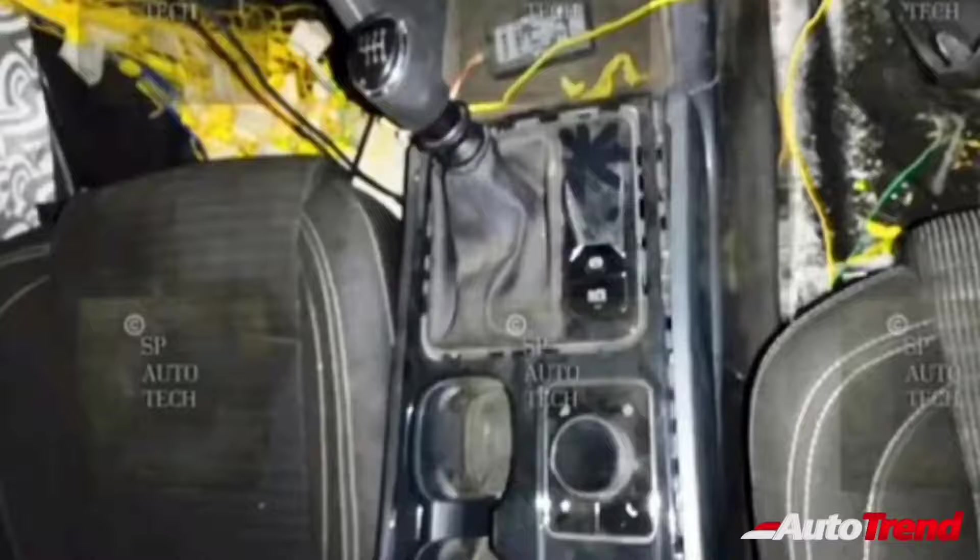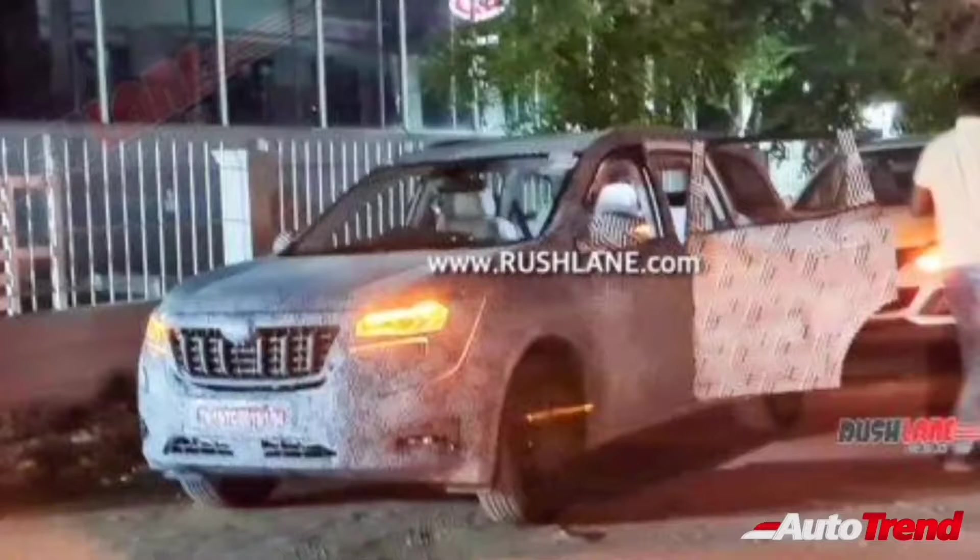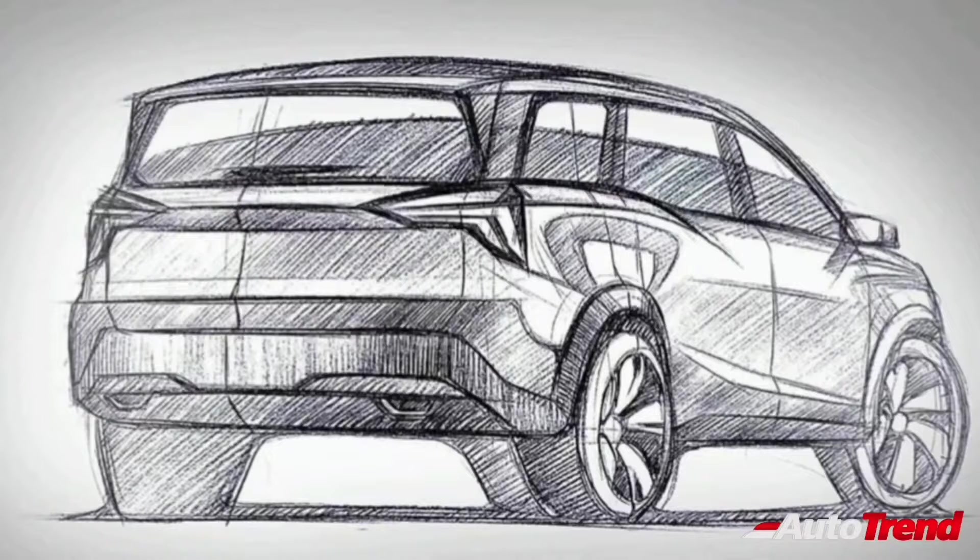Apart from the whole host of safety features that will be available as standard, the top-spec variants will also offer 6 airbags and an electronic parking brake with auto-hold function. This new XUV700 is likely to be positioned above the current XUV500, making it a more premium SUV compared to its competitors.